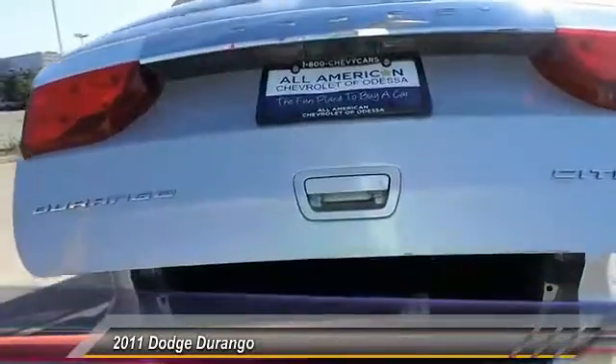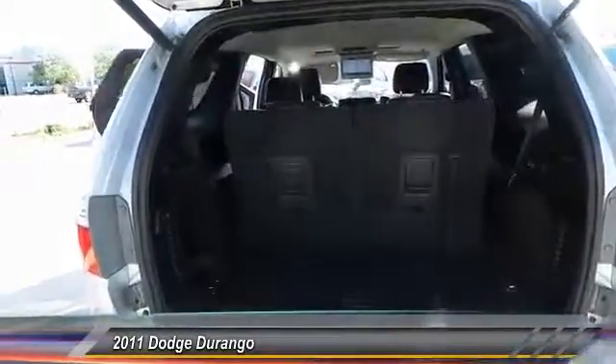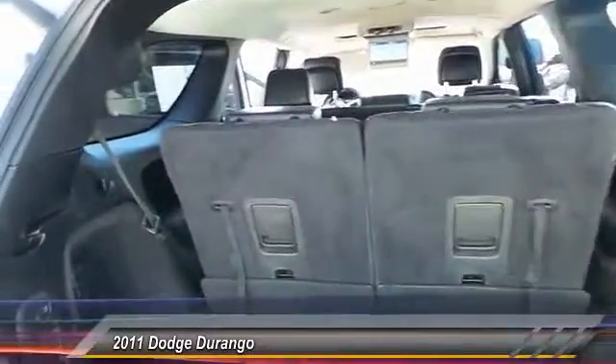This vehicle has less than 85,000 miles. Come see the car for yourself.